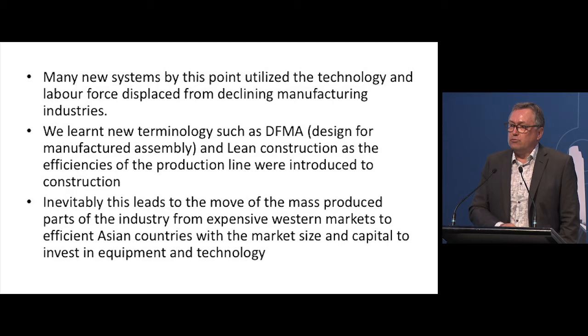Many new systems by this point utilise the technology and labour force displaced from declining manufacturing industries, and we've certainly seen that happen in Australia. There are even grants and funding for construction companies to employ people and processes displaced from the car industry — Ford, Mitsubishi, Toyota, Holden have all gone, but they've left behind a lot of skilled people, and that is a real advantage of using those people in modular. We also learned new terminologies such as DFMA — Design for Manufacture and Assembly — and lean construction, as the efficiencies of the production line were introduced to construction.